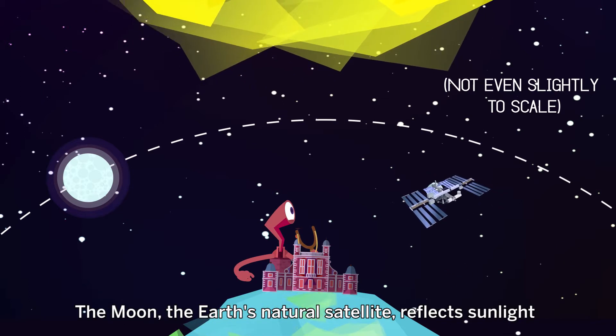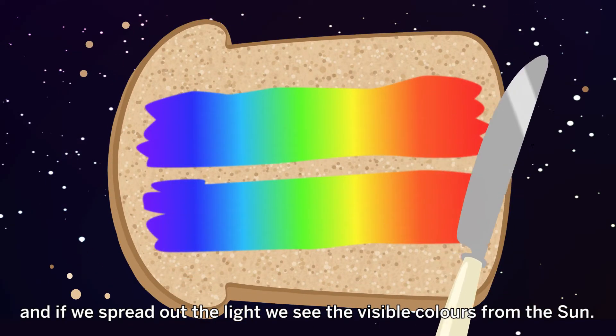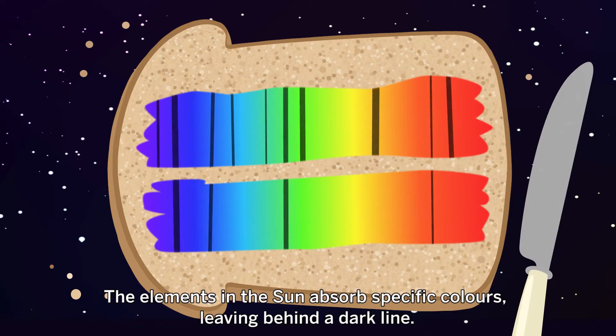The Moon, the Earth's natural satellite, reflects sunlight, and if we spread out the light, we see the visible colours from the Sun. The elements in the Sun absorb specific colours, leaving behind a dark line.